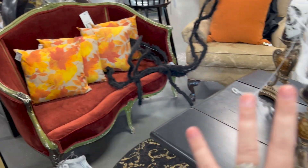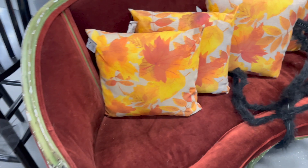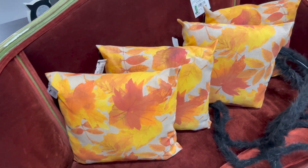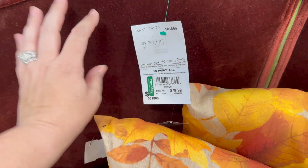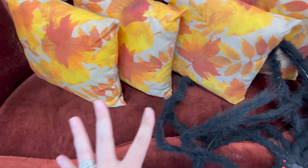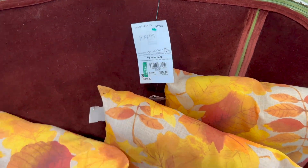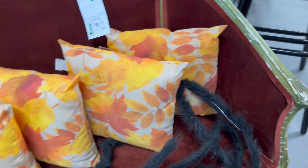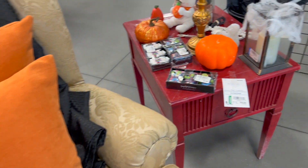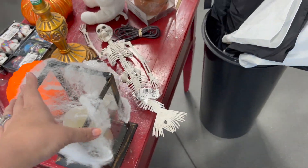Look at this — they have like a Halloween display they tried to do. Look at this little settee — old Victorian style couch. I think this is that style, like a settee, but $80. Now that's not bad. You could do a cool display with that. And they have some Halloween stuff over here.